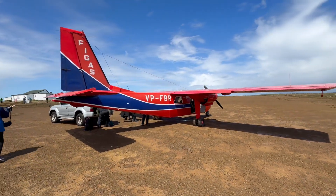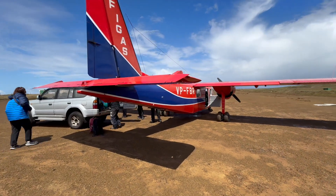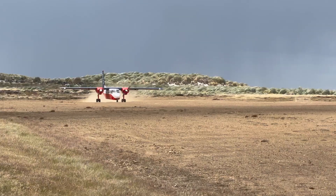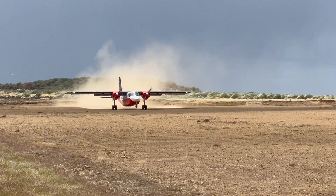Turnaround times at the various landing strips are extremely short, often only a few minutes. Arriving passengers leave the plane while their luggage is offloaded, and new passengers and their luggage board the plane. Moments later, the twin-engined Islander is ready to depart to its next destination.